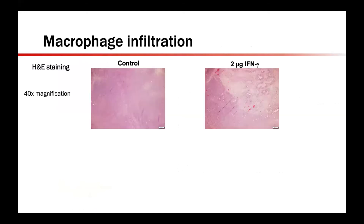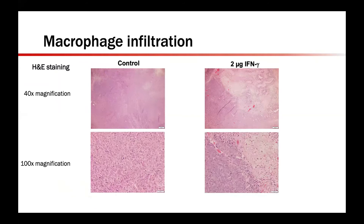Looking at H&E staining of these tumors, the control tumor on the left shows a uniform sheet of neuroblastoma cells, compared to the image on the right which shows a field of tumor necrosis adjacent to the film, located in the upper right-hand corner of the photo. At 100x magnification, there appears to be a greater confluence of macrophages when an interferon gamma-impregnated film was introduced compared to a control film, with these macrophages indicated by the black arrows.